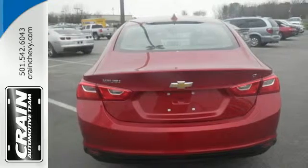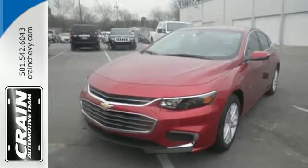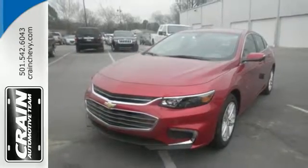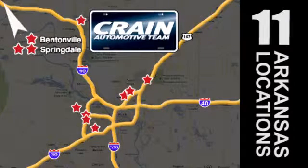No other midsize sedan covers every need like this bold Chevy Malibu. Take it for a test ride today. Visit us anytime at craneteam.com. Go, go, go — the Crane Team's got them! Craneteam.com.